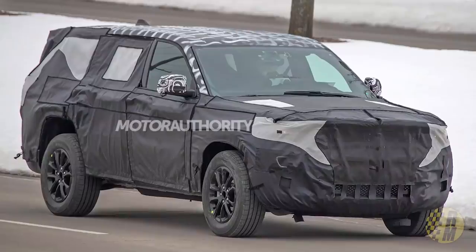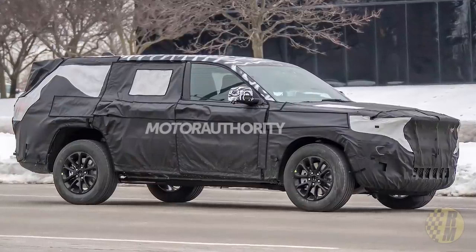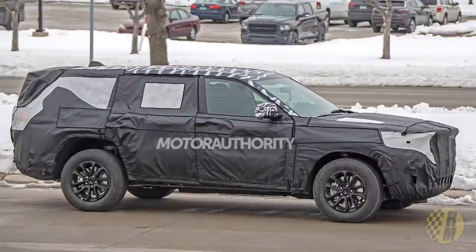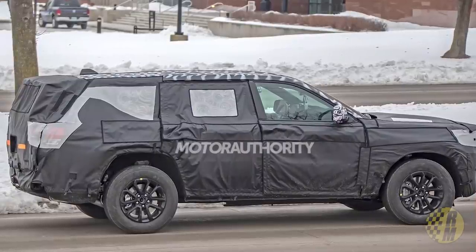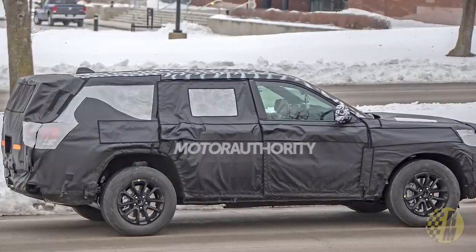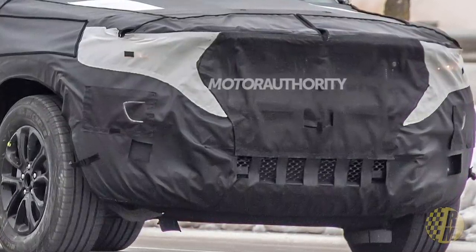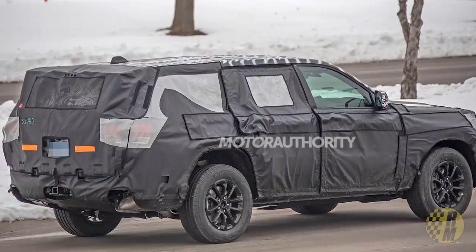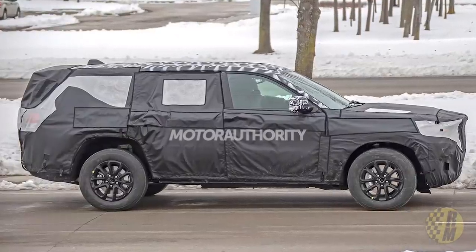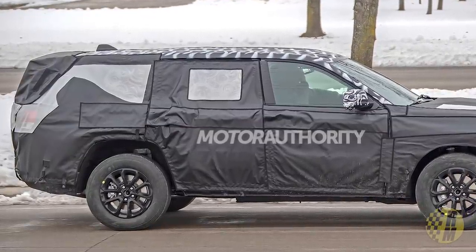Number three, there will be a three-row version of this vehicle. We don't know exactly what it's going to be called, but there does seem to be a longer version and Motor Authority managed to grab some photos of it. It has very similar styling to the two-row version. Obviously it's wearing pretty heavy camouflage, but the front nose looks the same and it appears to be quite a bit longer. This is definitely what I would call a full-size SUV — a big truck. It's got a longer overhang over the rear, so you should have more cargo capacity and more interior volume.